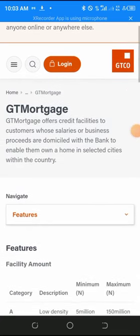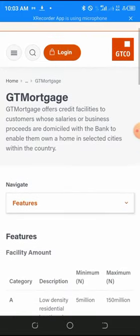The last loan is GT Mortgage. GT Mortgage offers credit facilities to customers whose salaries or business proceeds are domiciled with the bank, enabling them to own a house in selected cities within Nigeria. This loan is available to both salary earners and business owners who have an account with GT Bank.